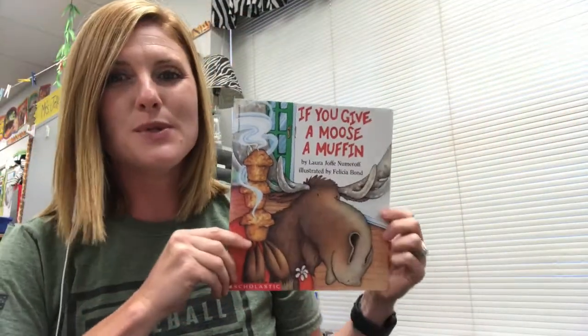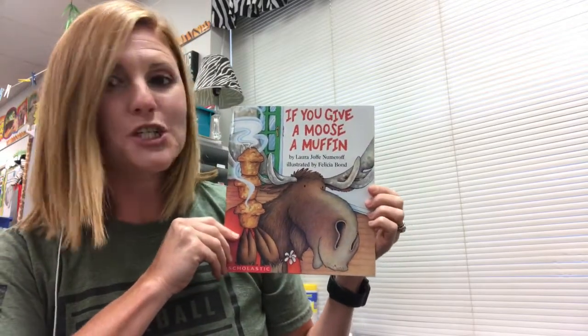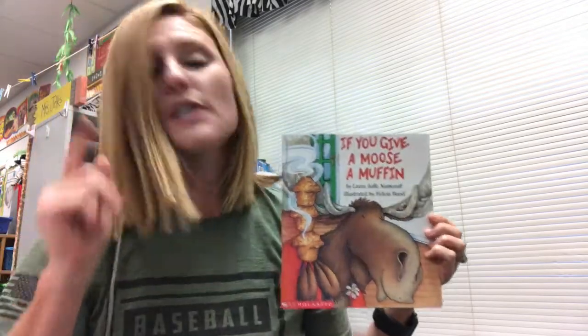Hi guys! I hope you enjoyed the book If You Give a Moose a Muffin by author Laura Numeroff and illustrator Felicia Bond. Were you listening for those vocabulary words? I was, and I was doing the motions. Let's go back over the vocabulary words one more time.